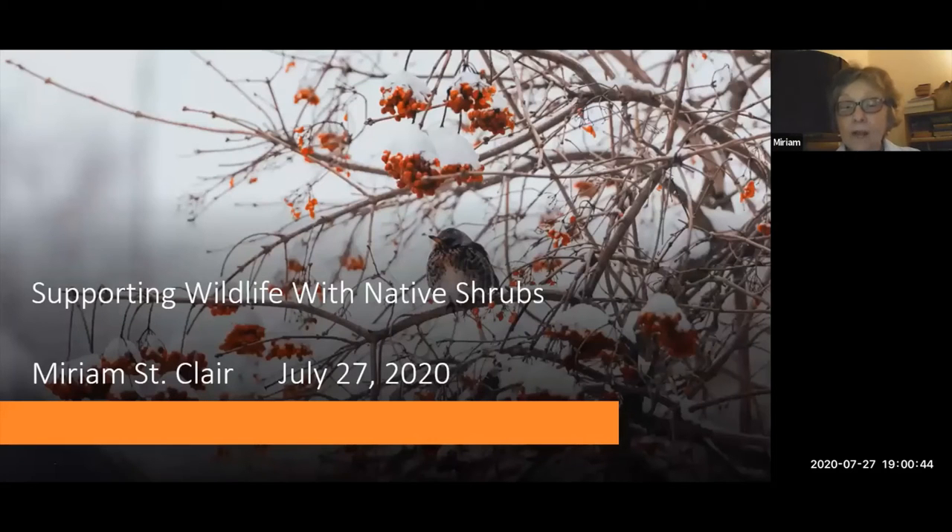My name is Miriam St. Clair. I'm a first-year intern and tonight I'm going to be talking about native shrubs that support wildlife well. I've narrowed it down to shrubs that I have in my own yard because I know very well how they work and any issues that might occur with them. I selected shrubs rather than trees because oftentimes we have space limitations. Because these are all natives, they're very undemanding and easy to grow, though sometimes they get a little out of hand.